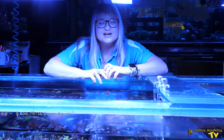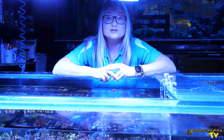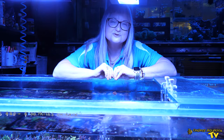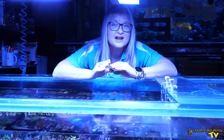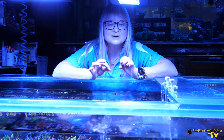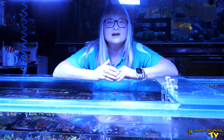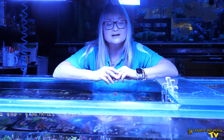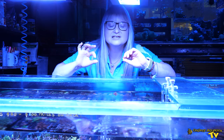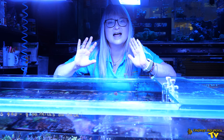A very interesting talking point is the price in Australia. This pair has sold for $2,000, thankfully to a young gentleman who is keen as mustard to breed them in captivity. He's been in contact with a number of American breeders of harlequin shrimp and feels incredibly confident that he's going to be able to achieve this without too much hassle.